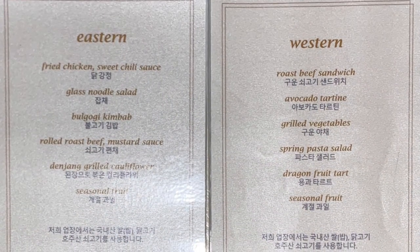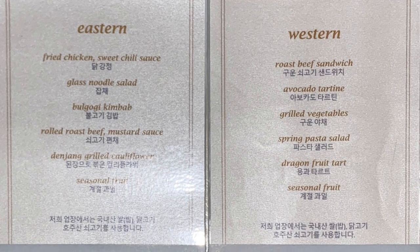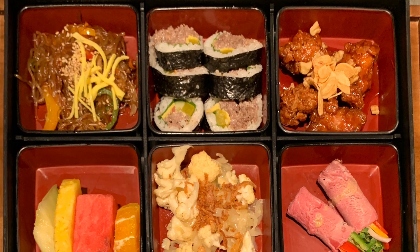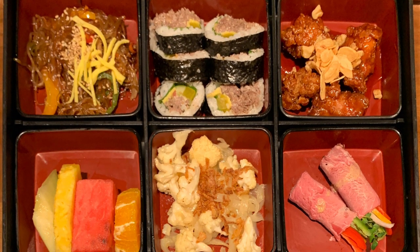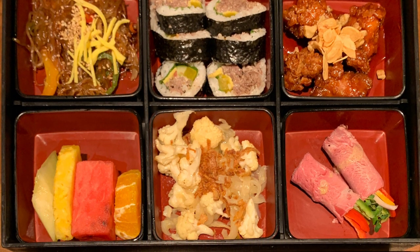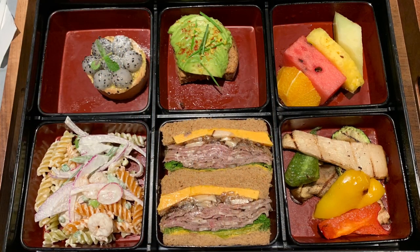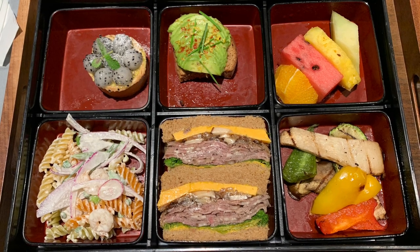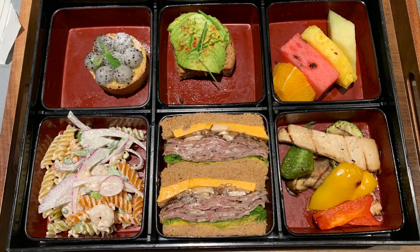Now as promised here's a look at the menu with the two dosha rack options. There's an Eastern and a Western version on offer and for your viewing pleasure I selected both of them. First up we have the Eastern dosha rack — starting in the top right there you've got the fried chicken with the sweet chili sauce and of course the corn flakes, then in the middle you've got the gimbap with bulgogi in it, and then the glass noodles on the left hand side. For the Western option there's a nod to the California crowd with the avocado toast, complemented by the roast beef sandwich in the center middle and the roast veggies on the right hand side.